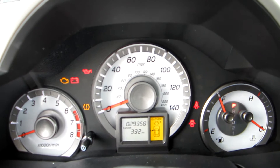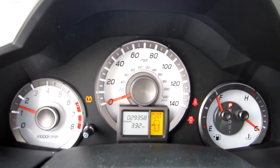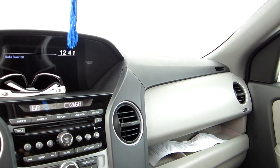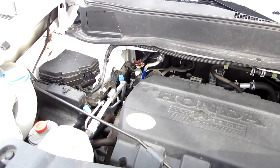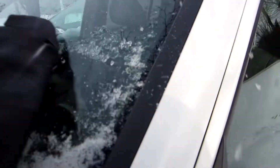Go ahead and start it up. The hydraulic power steering is a little bit cold. Let's go ahead and get the defroster on and things like that. And I guess pop the hood — 3.5 liter V6. It's pretty icy.